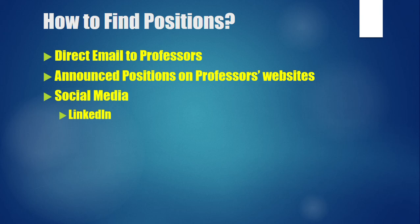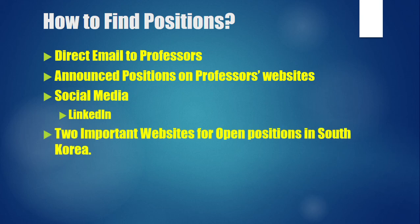Sometimes positions are announced on social media — the most popular platform for these is LinkedIn, but other social media platforms are also used. If you want to know more about how to use social media to find postdoctoral or PhD positions, you can watch our other video — the link is in the description of this video.